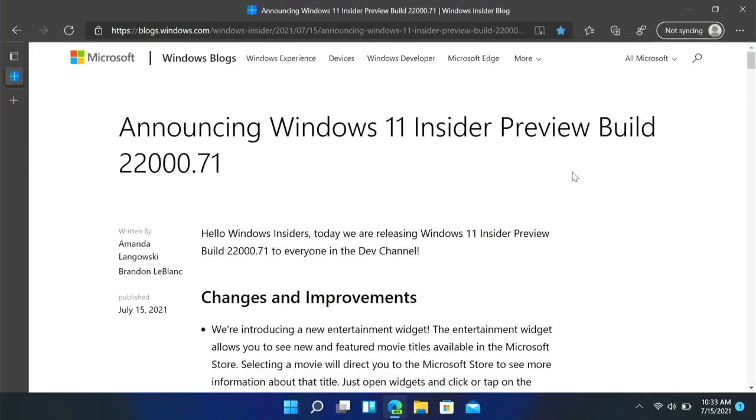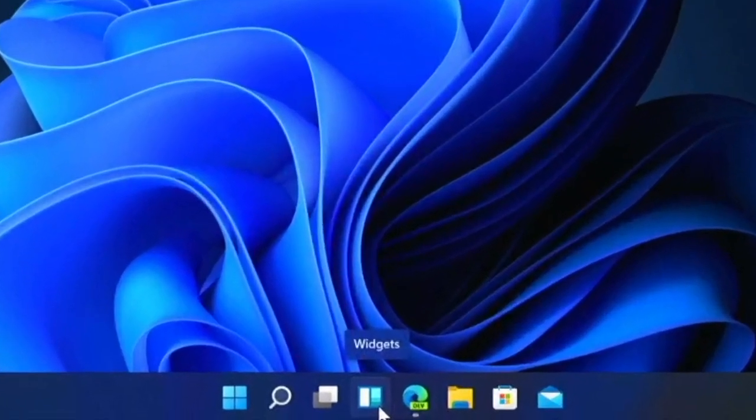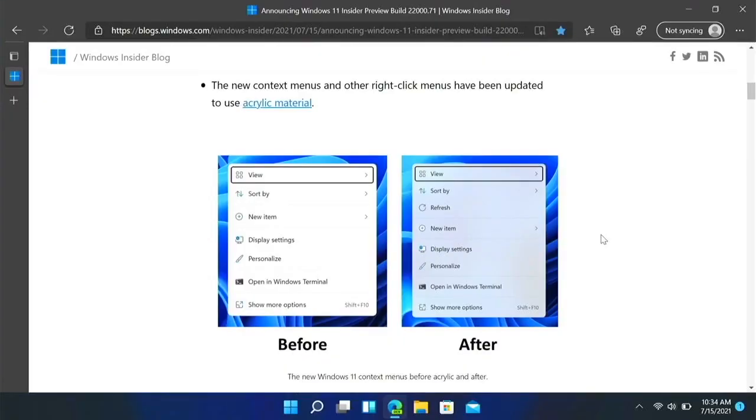If we look at the changelog right here we can see there is a new entertainment widget, and you can get to that with the widgets button right here on the desktop.